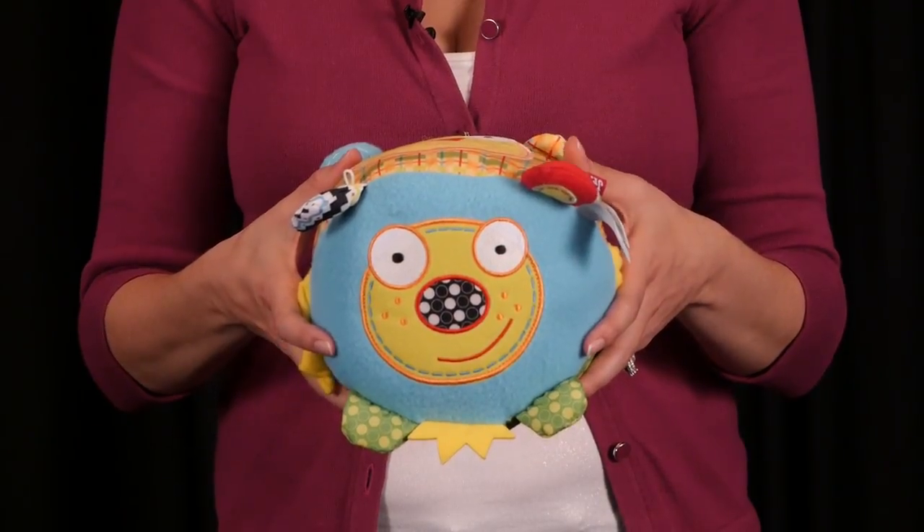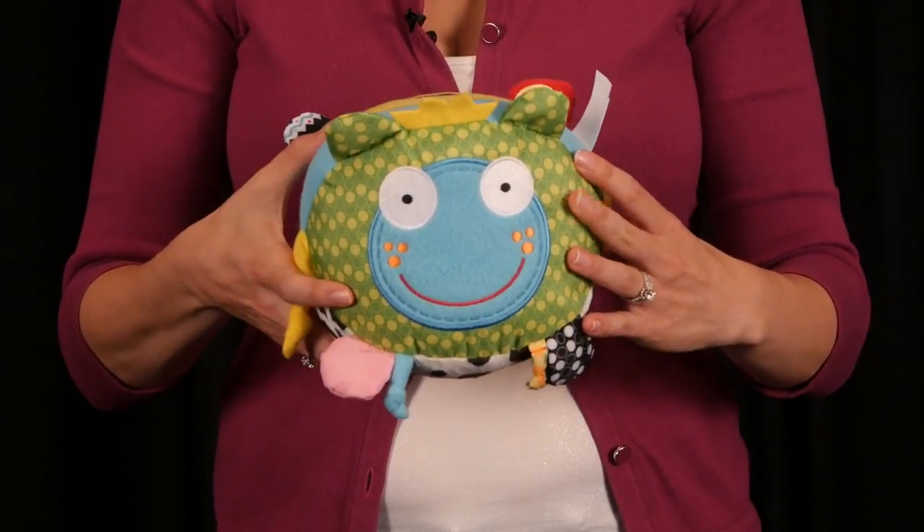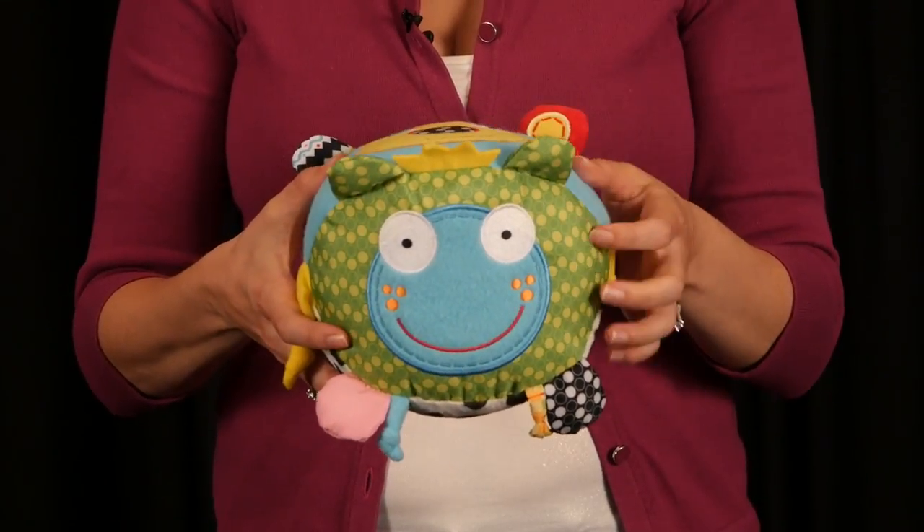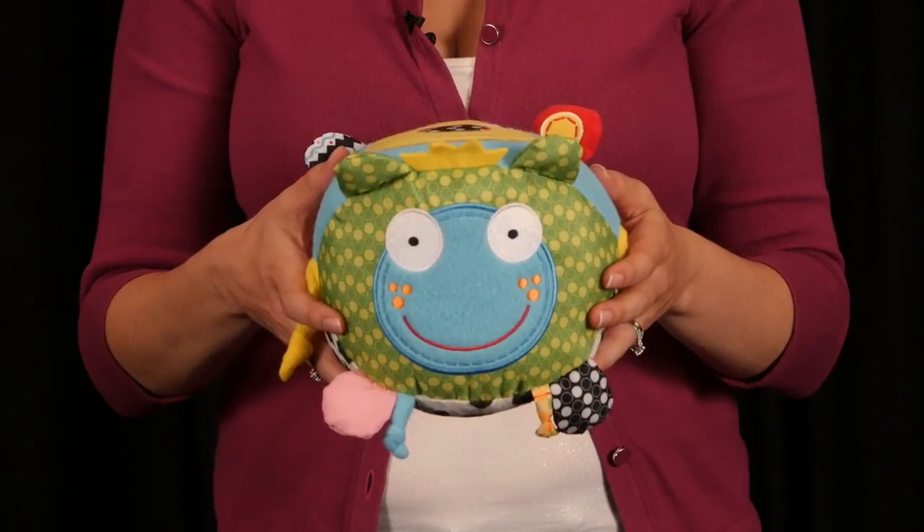A cow, frog, cat, and dog. There's a bell chime inside as well. This lovable toy is perfect for learning motor skills, cause and effect, and sound association.